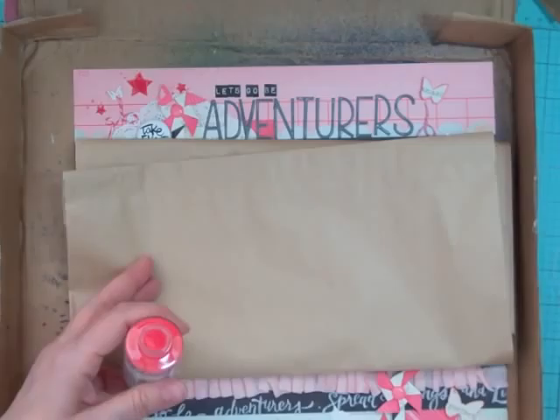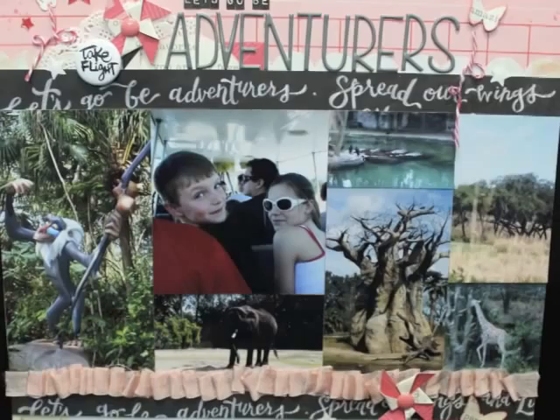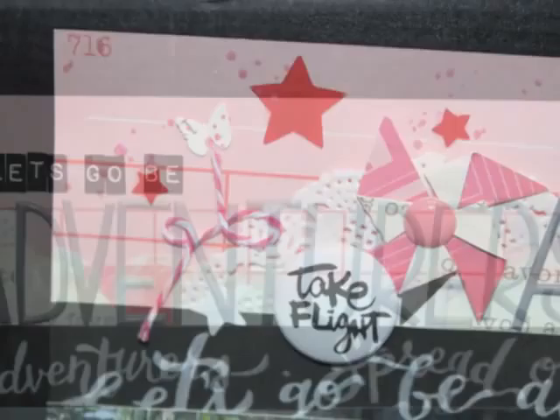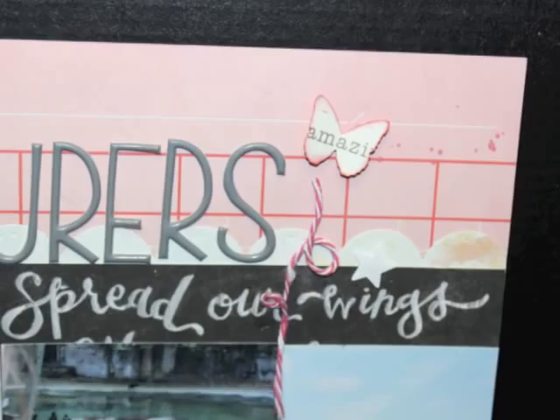I'm going to put that 'take flight' badge right next to the pinwheel, then add the transparency stars from the kit and a couple of Freckled Fawn glittery white stars in three spots. Now I'm going to use the Heidi Swapp Primrose and put the speckles or dots on the page — just one this time instead of my usual three. Now I'm going to show you some close-ups of every cluster, and that's it — the page is done. Thanks for watching, bye!